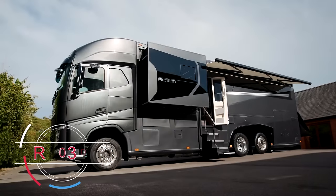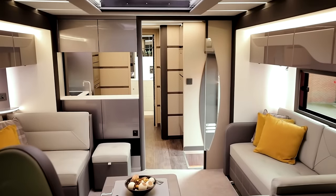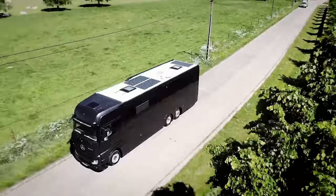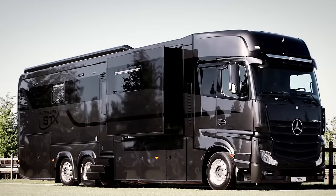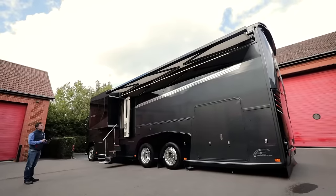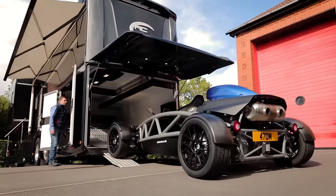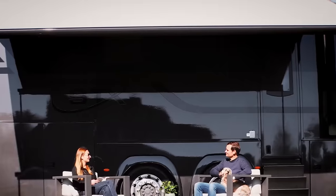The RC12M Motorhome stands as a pinnacle of luxury and engineering, designed to leave a lasting impression. Built on the robust Volvo F8 chassis, it's powered by a formidable 540hp engine, setting a new standard in its class. The RC12M's 12-meter frame is a marvel of design and functionality, featuring a customizable layout that caters to the unique tastes of each owner. It boasts a built-in garage perfect for adventure enthusiasts, and a 7-meter sunshade that extends gracefully, offering a luxurious outdoor living space.